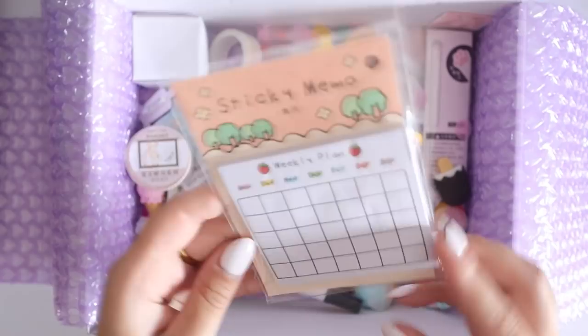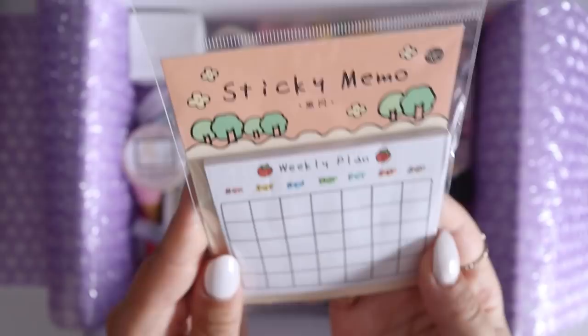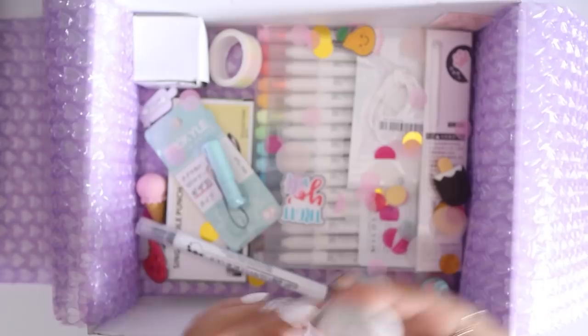I also got this sticky memo with a little calendar and cute little strawberries on it as well. Very adorable — I think it'll come in handy, especially for bullet journaling. As you guys know I'm obsessed with sticky notes. They have a whole collection of these but I just got this one, though they have some really cute ones as well.